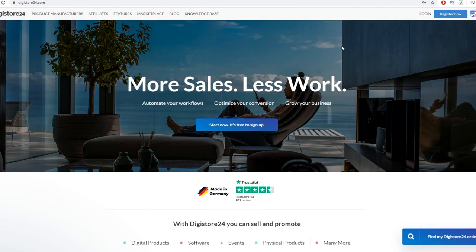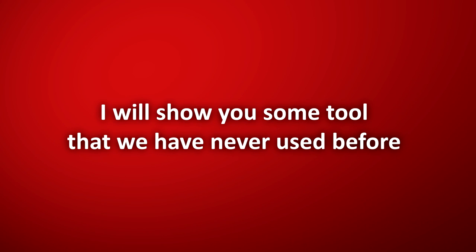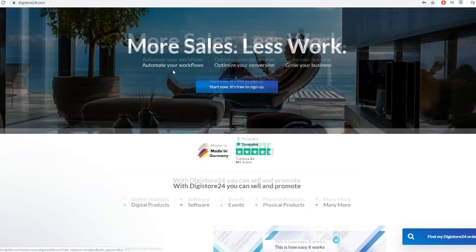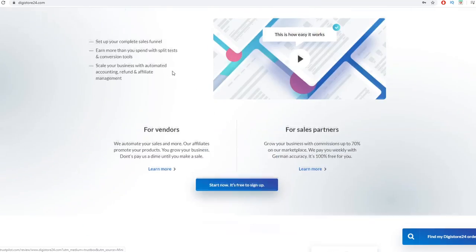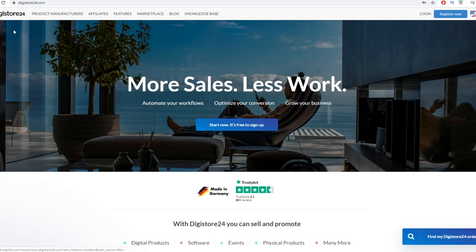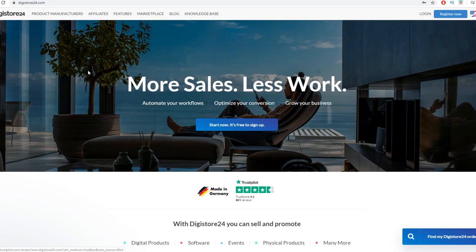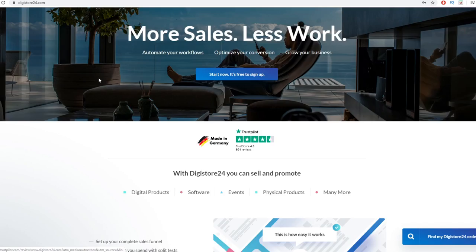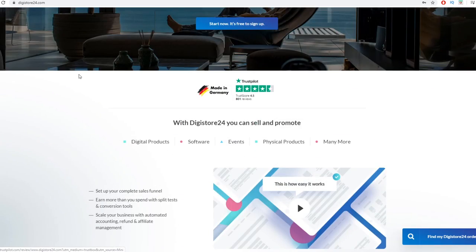We'll jump straight into my computer so I can show you how to set this up to make money on almost complete autopilot. To make this strategy work and set everything on autopilot, we need to combine this platform with three more platforms. This website is DigiStore24.com, and it's a similar affiliate network to ClickBank, but the key difference is that DigiStore24 is worldwide available — unlike ClickBank, which isn't available in Nigeria, Philippines, India, and many other countries.